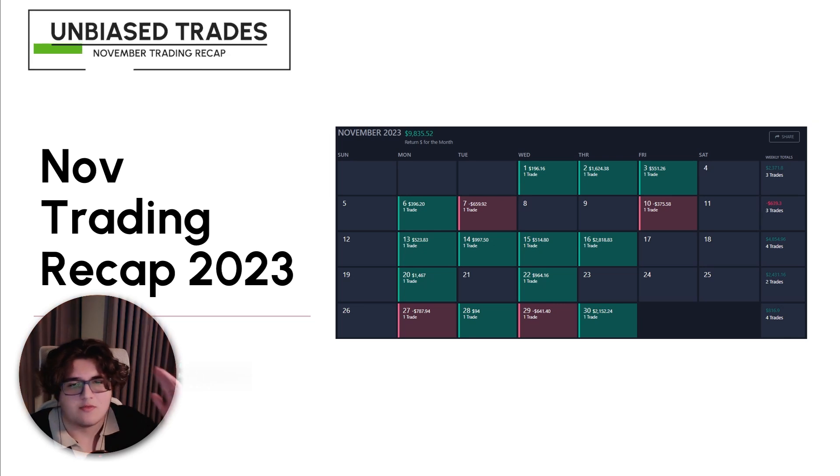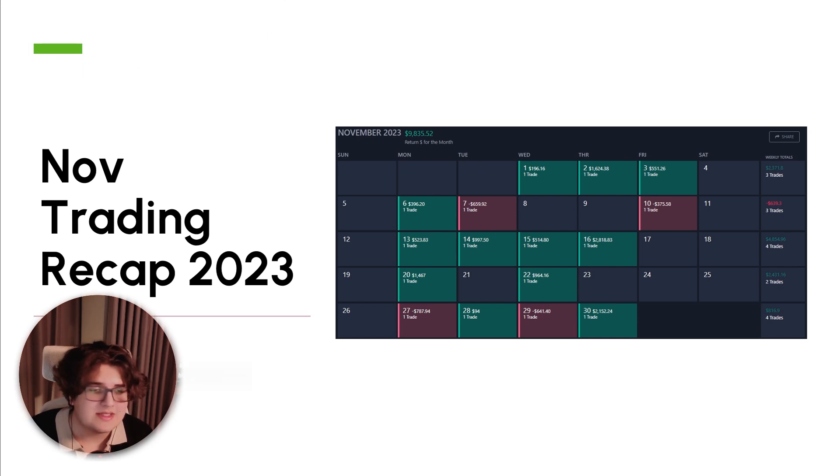Ghostop Trades here and this is my November trading recap. As always, if you haven't watched any of my previous recaps before, these are normally a bit more ranty — just kind of off the cuff. I'm talking about my experience through the trading month of November. This month was a roller coaster; I did a tweet yesterday about some parts of it.